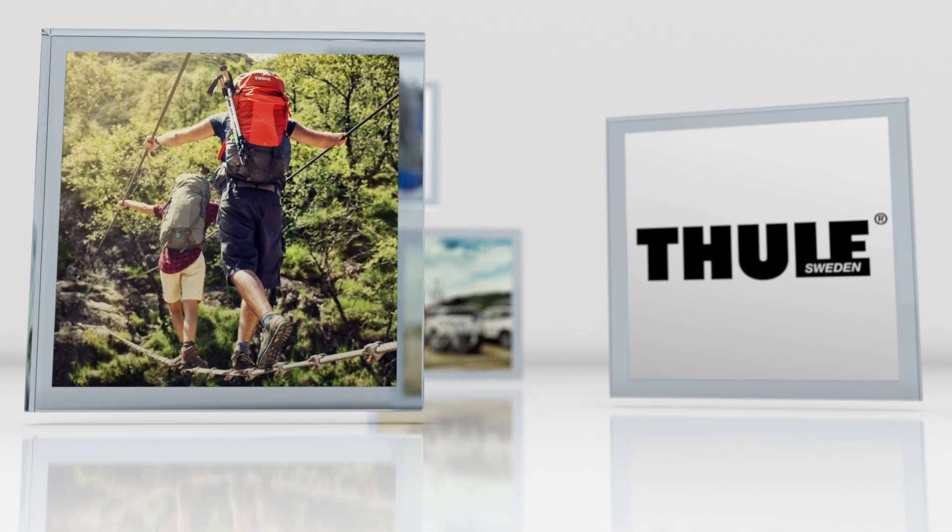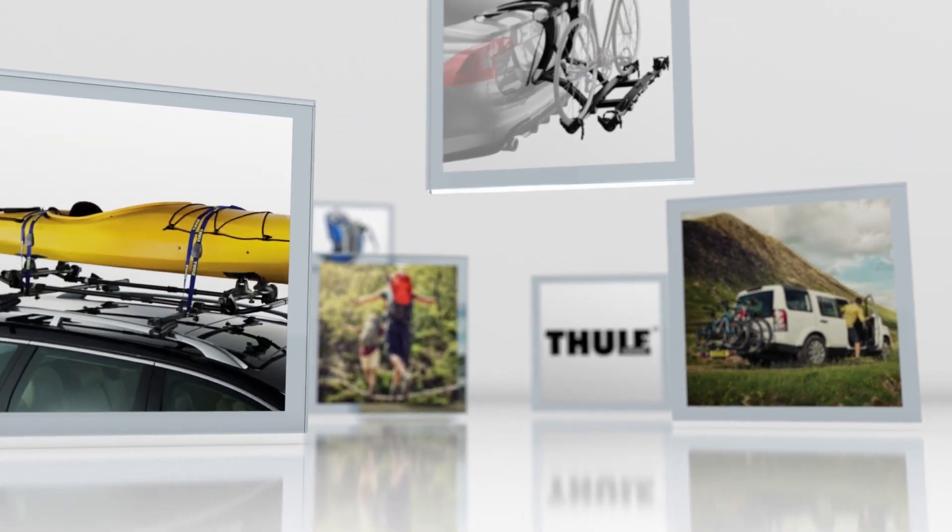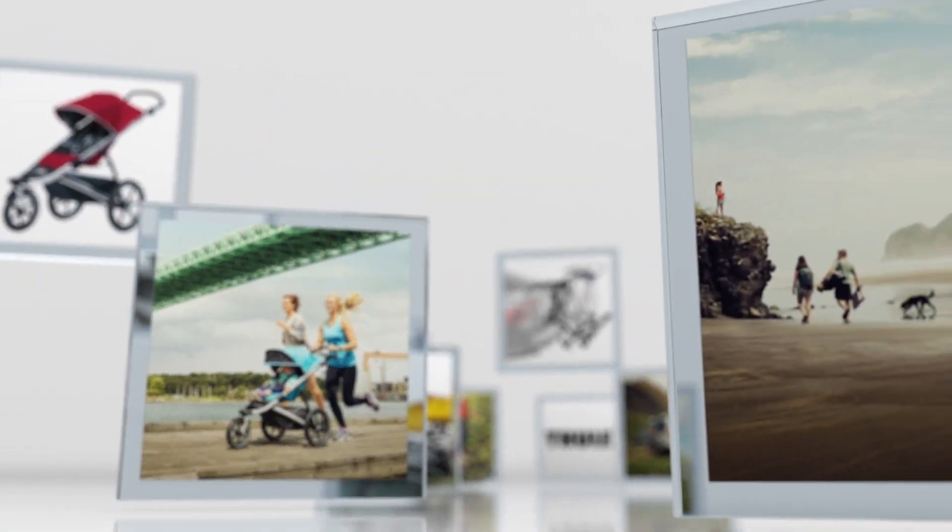Thule makes products to help you bring the things you care about to enjoy your active life. We make carriers for your kayak, for your bike. We make products to bring your kids to go do the things you want to do.